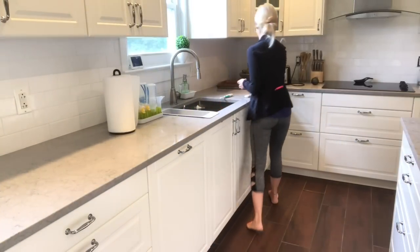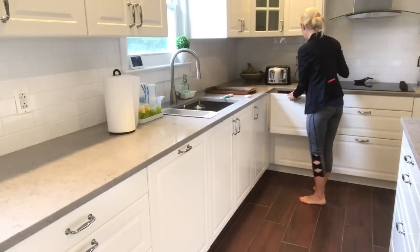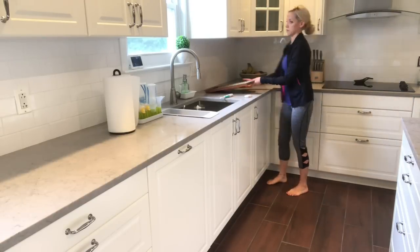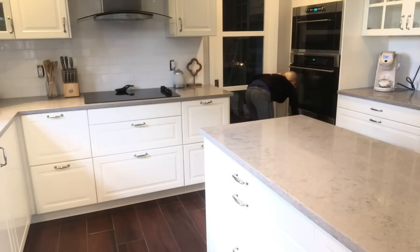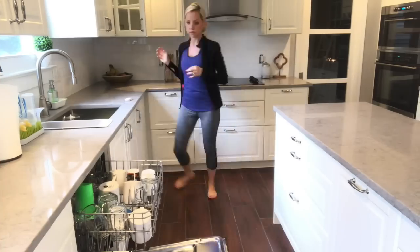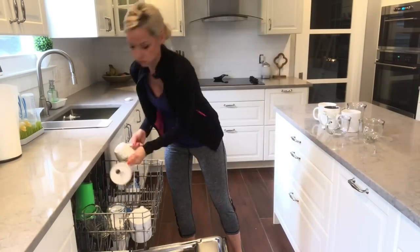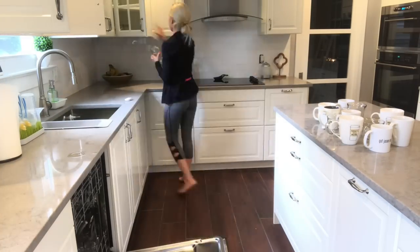I go into the kitchen and just take anything off of the counter — I put the toaster away and all the dishes that are left out. Now I'm going to put away the dishes from the dishwasher so that I can put the stuff that is in the sink into the dishwasher.